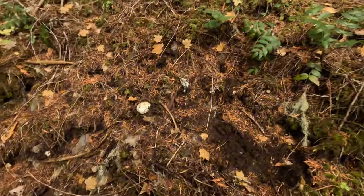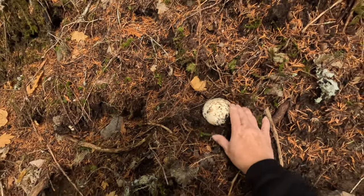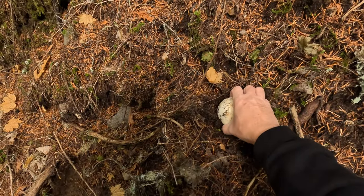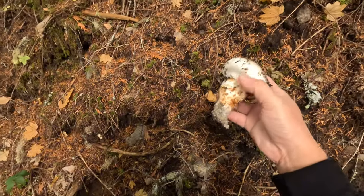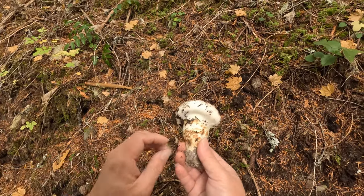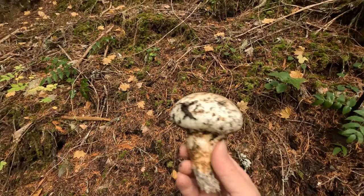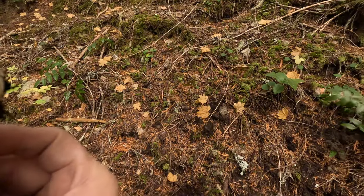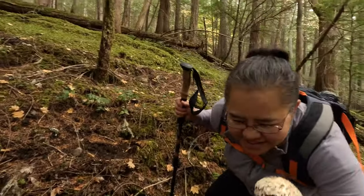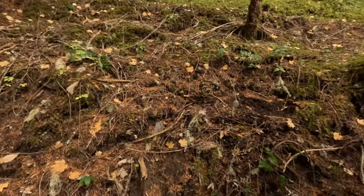Looks like this is a Matsutake — let's take a look. Got some brown stain on top, and look at the stipe, the stipe is kind of brown stained here, the veil came through here. I think it is — oh yeah, smells like a Matsutake. That is a match!